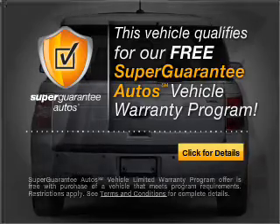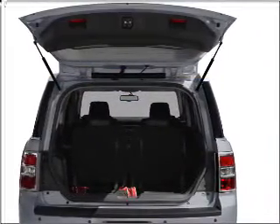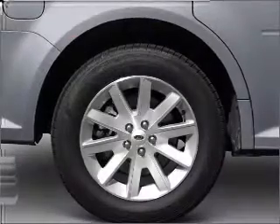Buy a vehicle and get a free warranty from us, only at everycarlisted.com. Premium wheels give a more luxurious look, and you will appreciate the safety feature of anti-lock brakes.